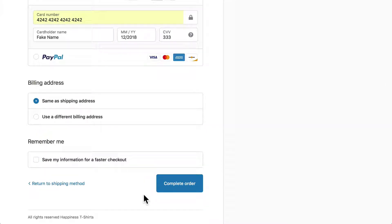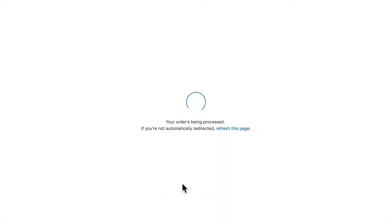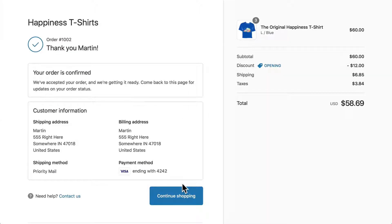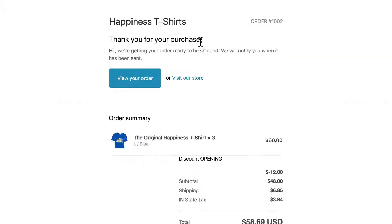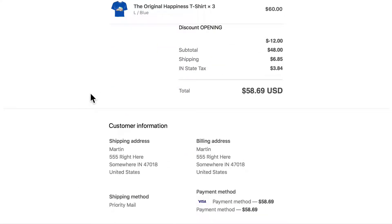We're just testing the store but you can see how that works and it's really slick. I'm going to go ahead and complete the order. My order is confirmed — I've paid $58.69 with the discount code called 'opening' and I can continue shopping or be done with it. Here's the confirmation email I got. I did not update any of the templates but it's nice and slick — you can see all the information that I was sent.